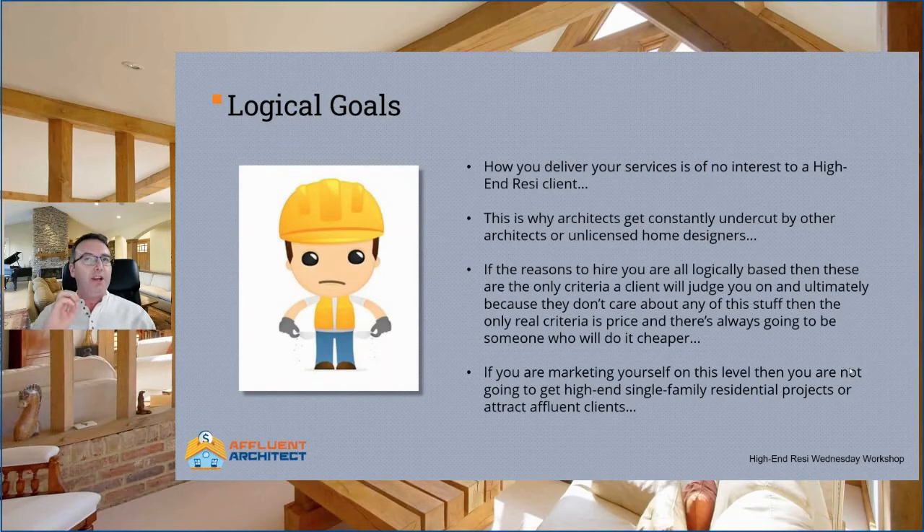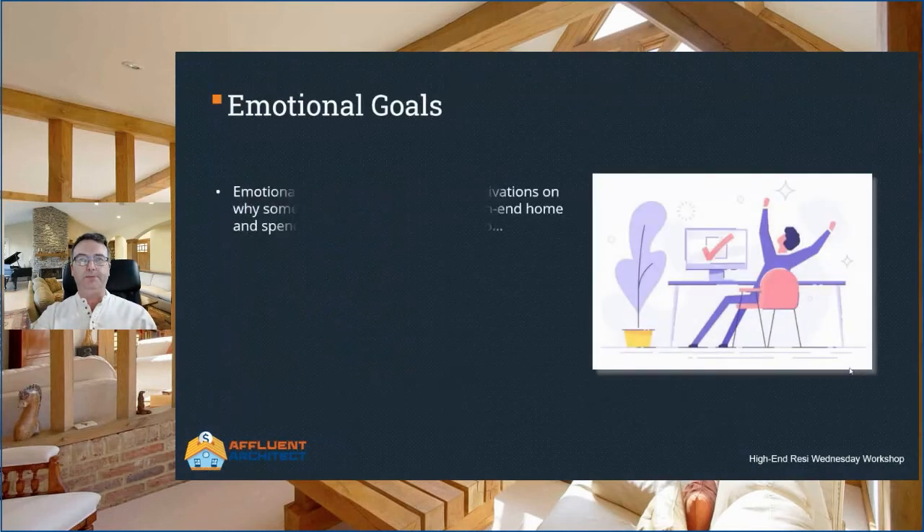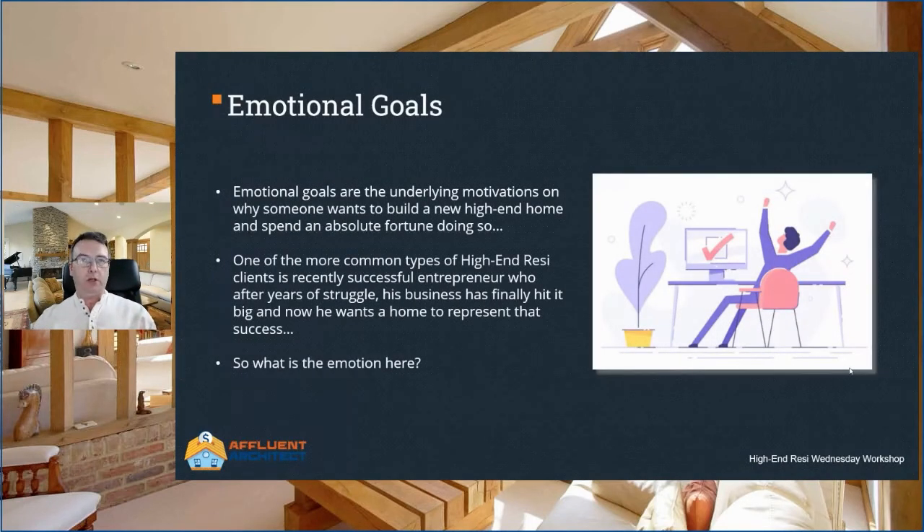So when you look at your marketing, is it all logical stuff or is it more emotional stuff? If you're marketing yourself on the logical level, then you are not going to get high-end residential projects or attract affluent clients. The good news is we have finished level one of this video game — we're now very much getting into high-end resi territory. Next up are emotional goals. Emotional goals are the underlying motivations behind why someone wants to build a new high-end home and spend an absolute fortune doing so.